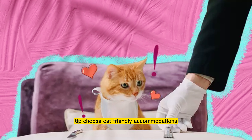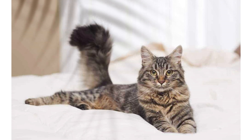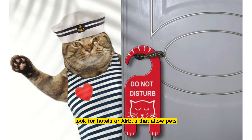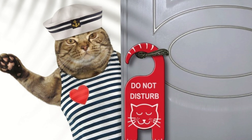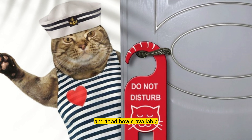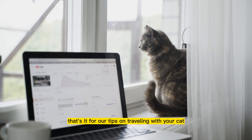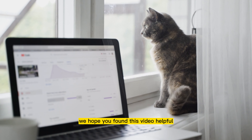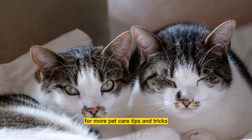Tip 5: Choose cat-friendly accommodations. When planning your trip, make sure to choose cat-friendly accommodations. Look for hotels or areas that allow pets and have amenities like litter boxes and food bowls available. This will make the trip much more comfortable for both you and your cat. That's it for our tips on traveling with your cat. We hope you found this video helpful. Don't forget to subscribe to our channel for more pet care tips and tricks.